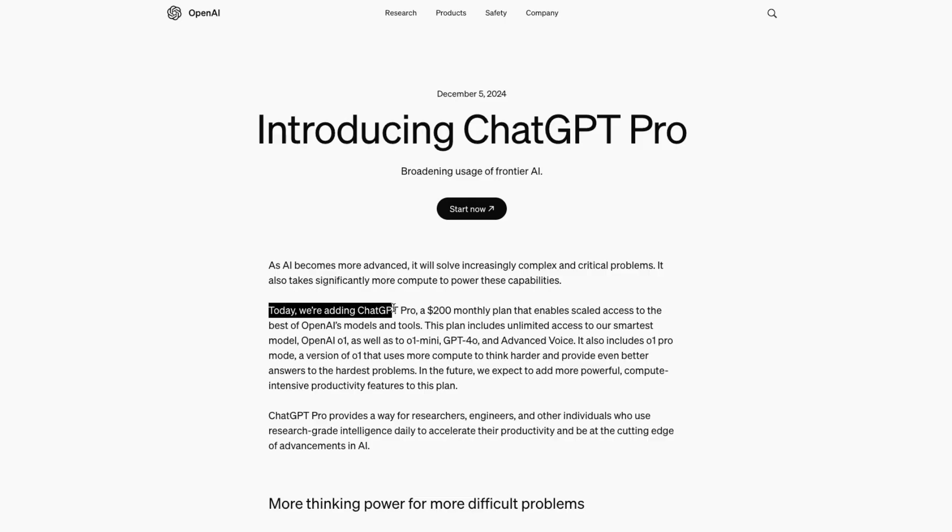Before we dig into the capabilities of the new model, let's first go over pricing and plans, because there are some questionable changes being made here. OpenAI has introduced a new plan called ChatGPT Pro — a $200 per month subscription service that includes unlimited access to all OpenAI models, including the new O1 model, as well as advanced voice mode, so you won't be hitting any rate limits. OpenAI also has their $20 per month Plus plan that includes the latest O1 model, however you will hit rate limits if using the model too much.